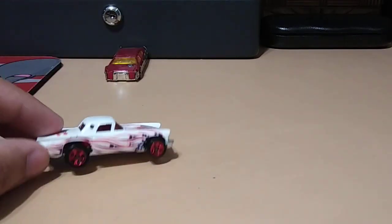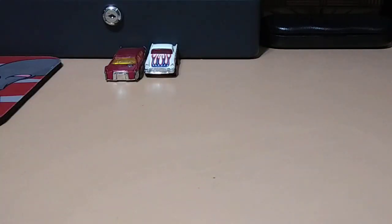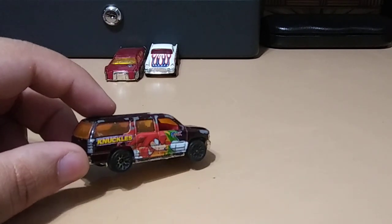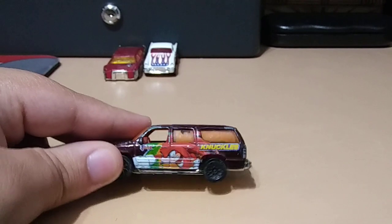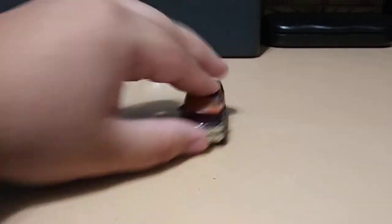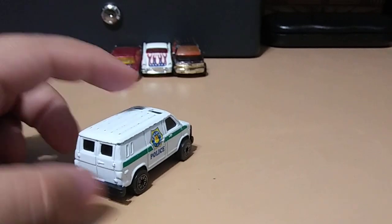Next we have a Hot Wheels T-Bird — really cool, it's got patriotic flames all over it, red, white, and blue. Really like this one, another classic casting. Next we have from Matchbox this Chevy Suburban with Knuckles on it from Sonic, which is pretty funny — so cool.